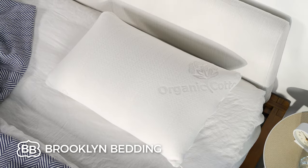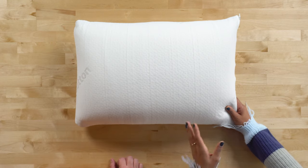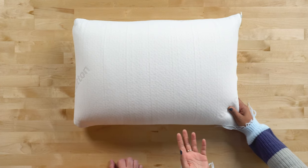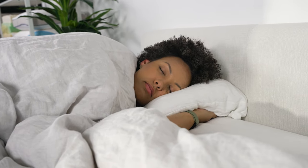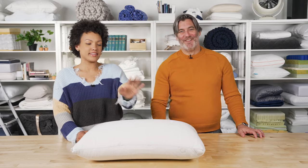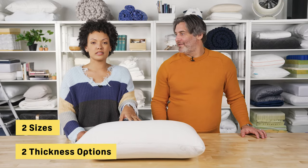Next is the Brooklyn Bedding Talalay Latex Pillow. We really like this pillow for combination sleepers — if you're someone who sleeps all over the place at night, maybe starting on your back, twisting to your side, and back again. It's available in two sizes and two loft or thickness options.